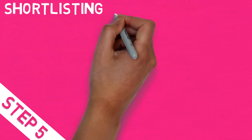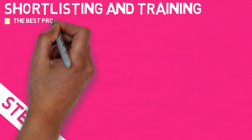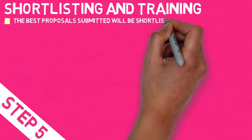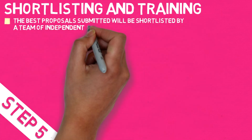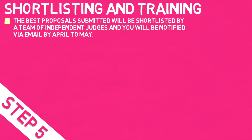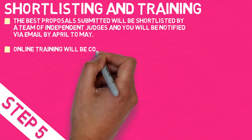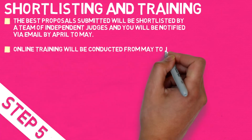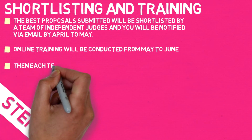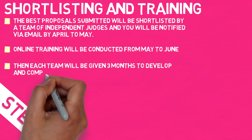Step 5: Shortlisting and training. The best proposals submitted will be shortlisted by a team of independent judges and you will be notified by email by April to May. Online training will be conducted from May to June. Then each team will be given three months to develop and complete the invention.